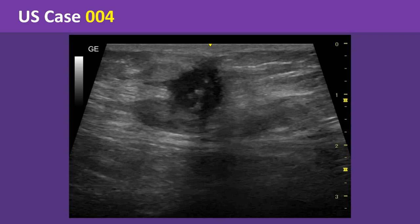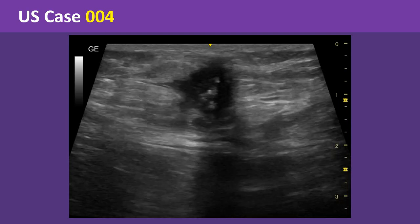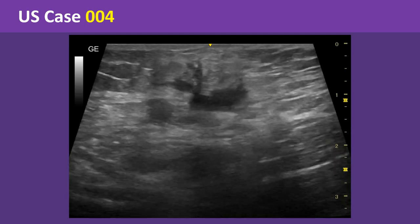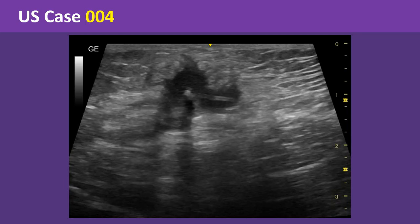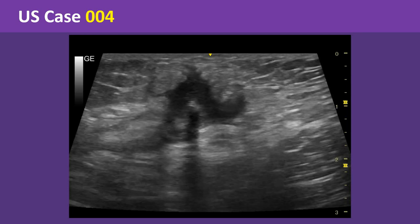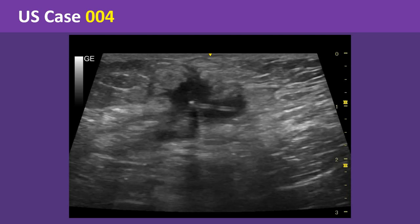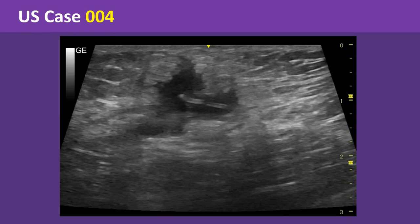Here is a cineclip of ultrasound examination through the right inguinal swelling. This is another cineclip.